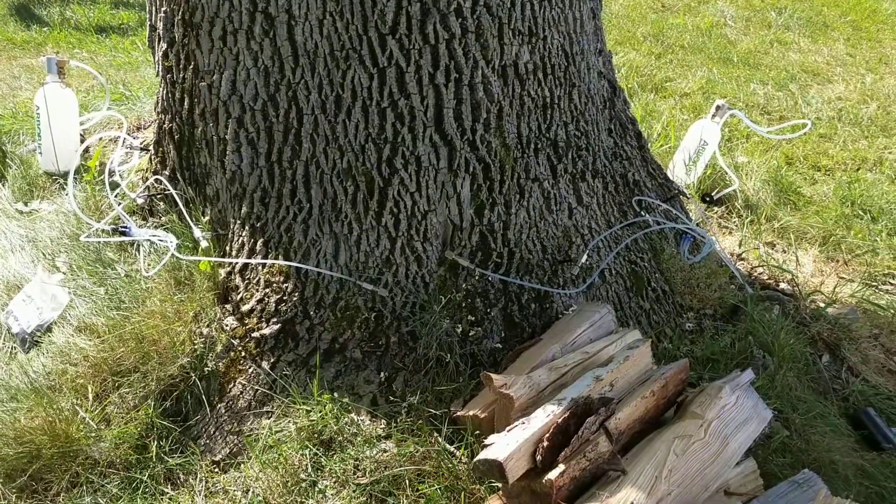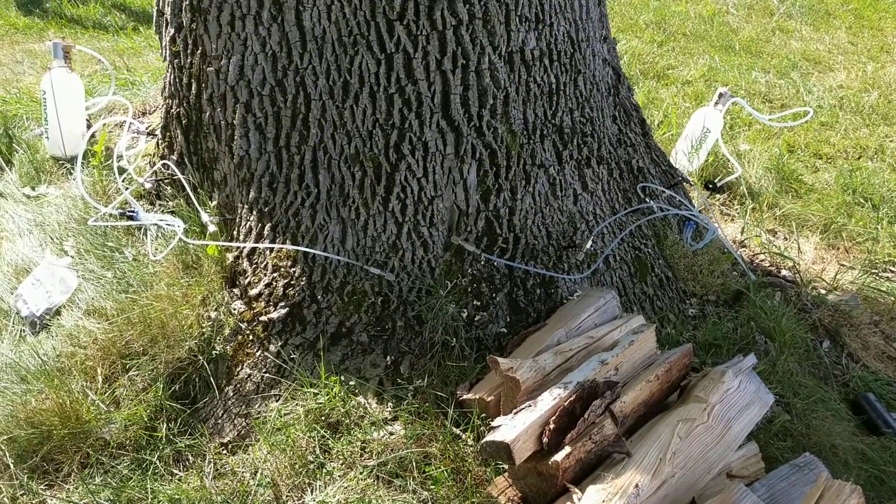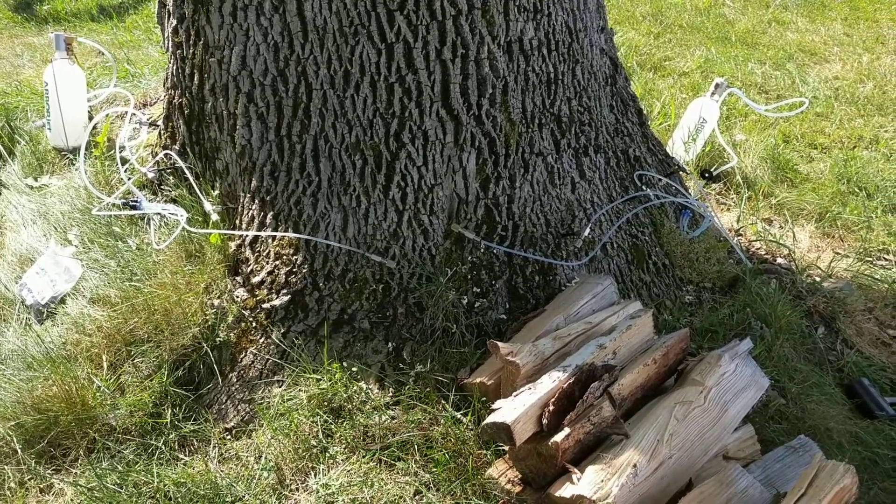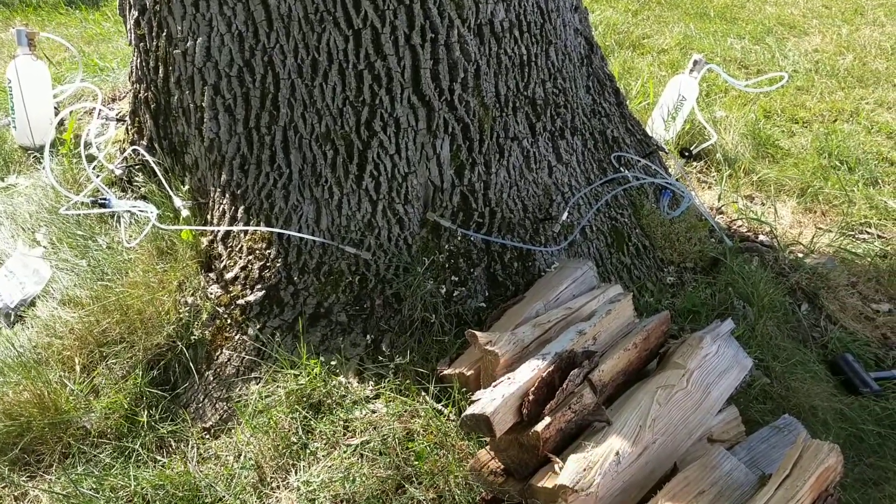Using triage injecting — we're at the finish of this injection here. This tree was 37 inches in diameter. Thanks for watching.